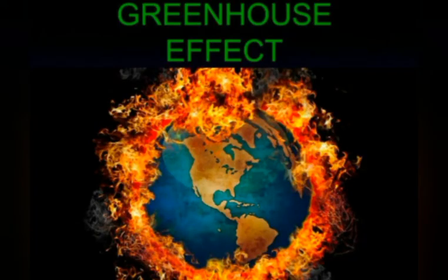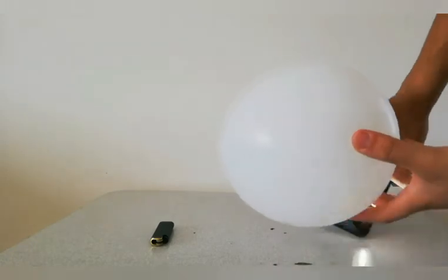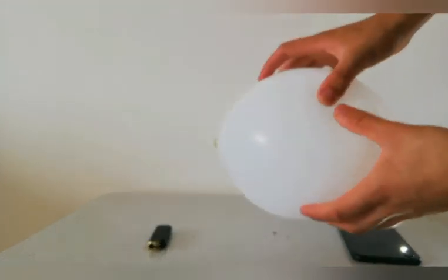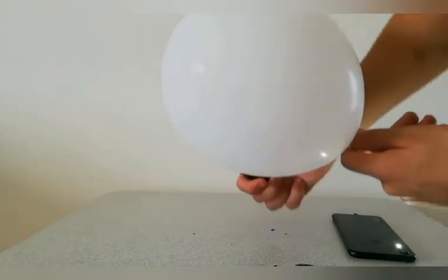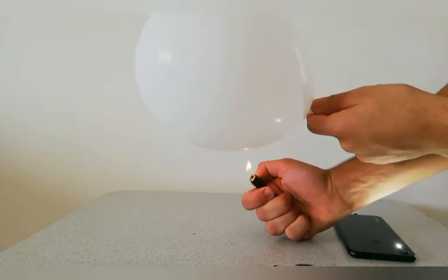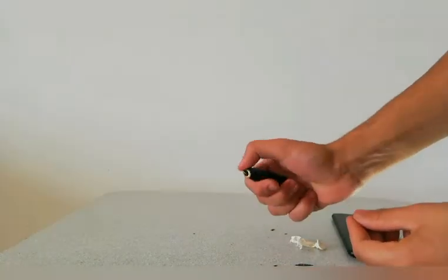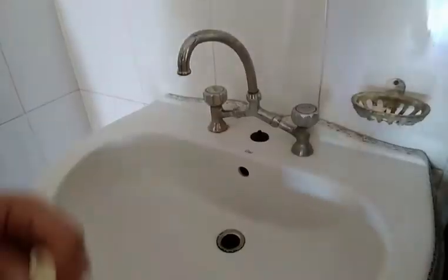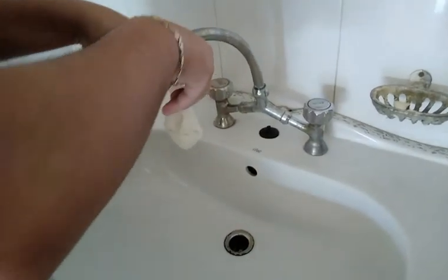Hello everyone, our project today is to make the greenhouse effect clearer. Our project includes a balloon, a lighter, and a flashlight. With the flashlight, I show you that the balloon is filled with air — basically CO2 and O2. This balloon represents our atmosphere. The lighter represents the heat from the sun. The heat hits the atmosphere and pops it, since it doesn't absorb any heat. This is the main idea of the greenhouse effect.